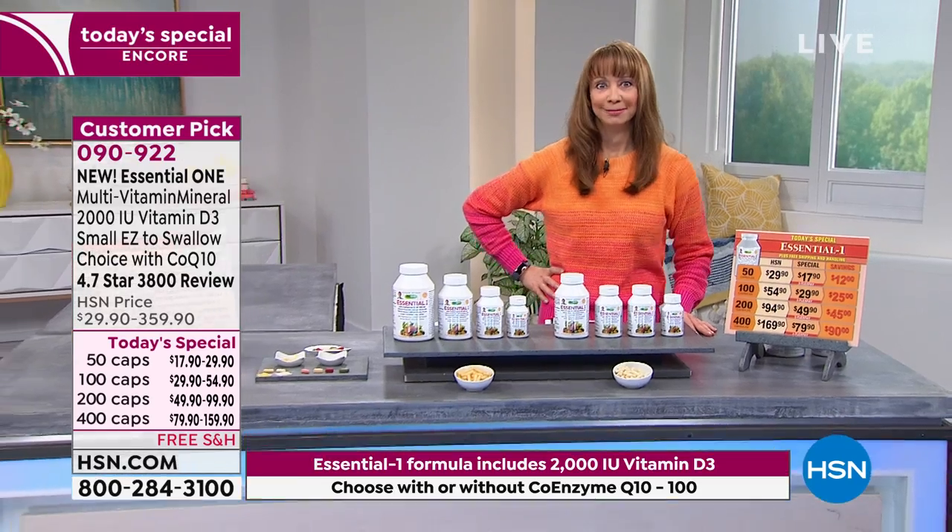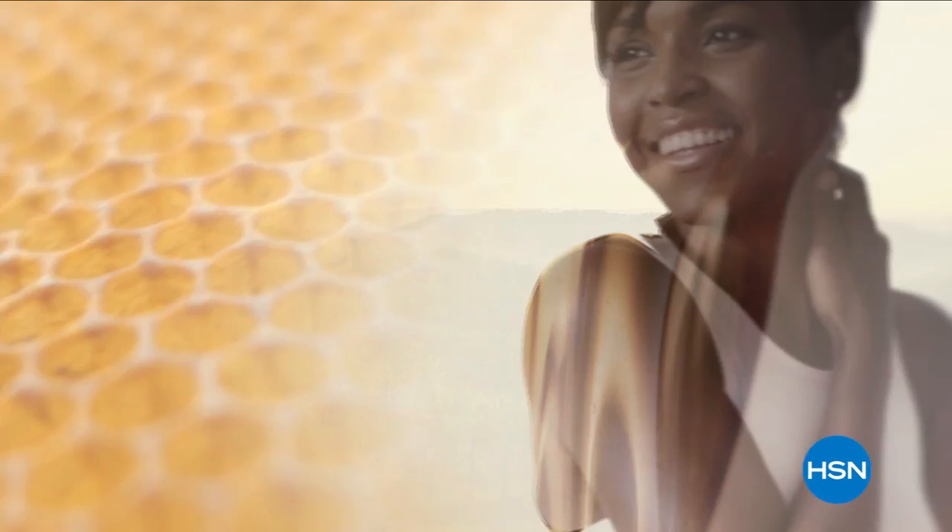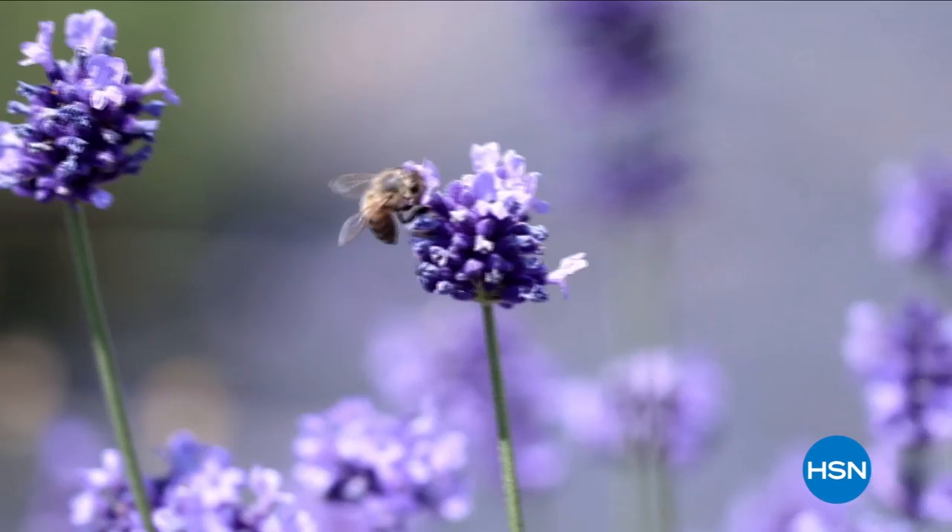Perlier is an Italian bath and body company rich in history and tradition. Never far from where it started, Perlier is old world skills mixed with modern day science. Driven by a focus to treat skin with the best ingredients, Perlier continues to develop innovative new lines while staying true to its culture. Discover luxurious bath and body rituals from Italian botanical gardens with Perlier.